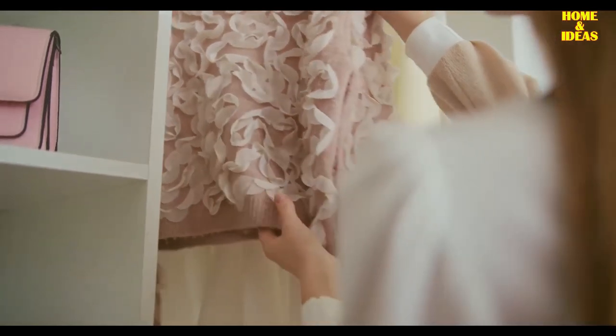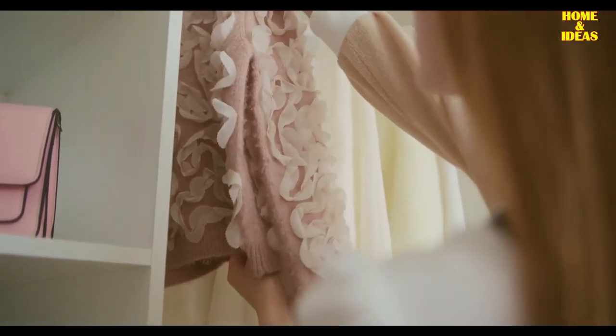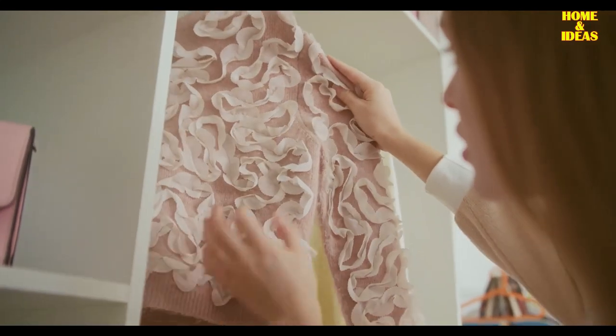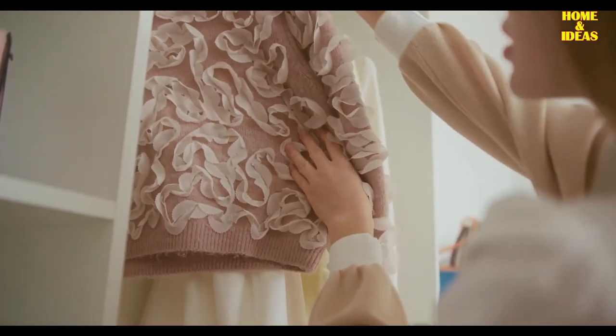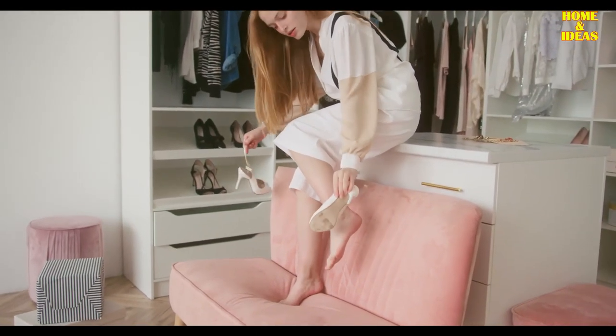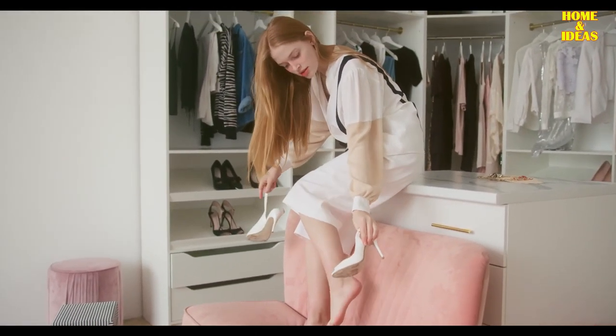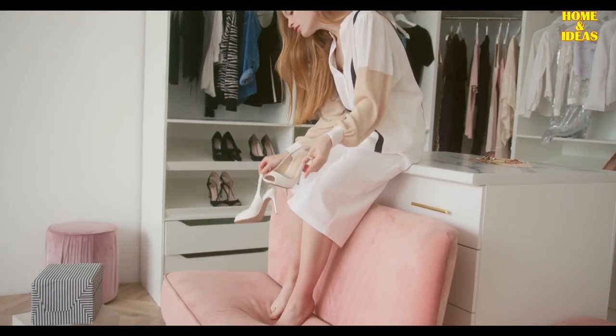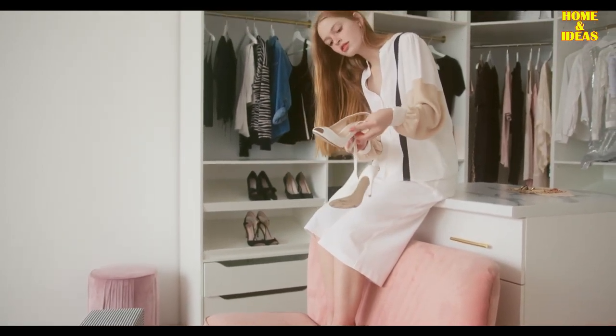If you are a fashion connoisseur, then having a collection of clothing, footwear, and decoration is something that is crucial for you. Therefore, having a proper storage area for the collection is very important, and a walk-in closet or wardrobe is an ideal choice. But what if your closet and wardrobe are in a very narrow space and look unattractive? You don't need to worry, because we have prepared interesting tips to make your small wardrobe and closet look amazing.